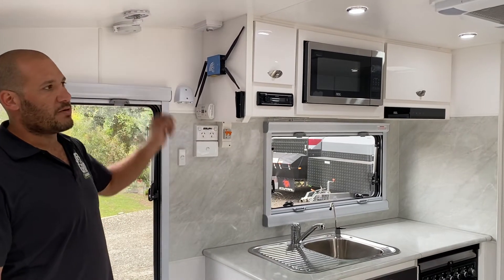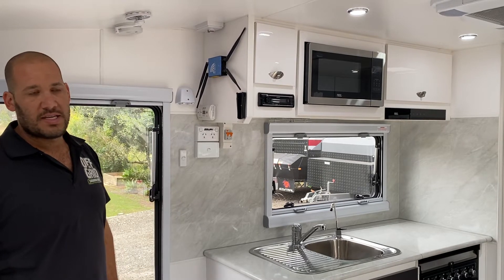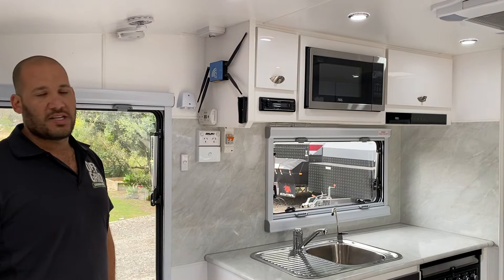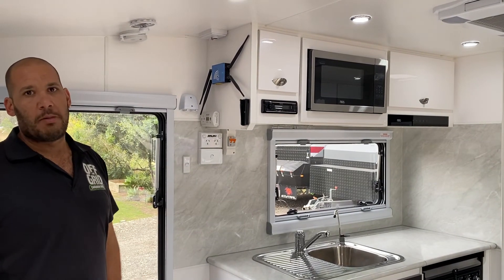That's just a bit of safety protection we've got in the vans. And don't be a hero trying to save the van if it's on fire — just get out, get yourself safe. Vans can be replaced.